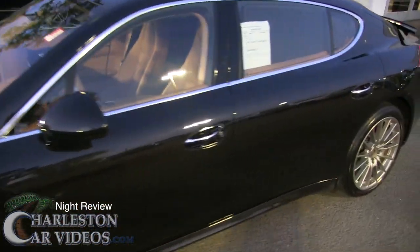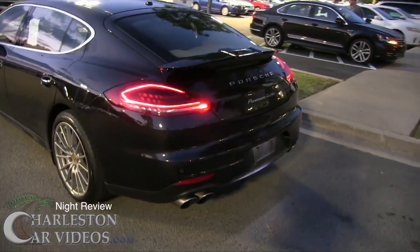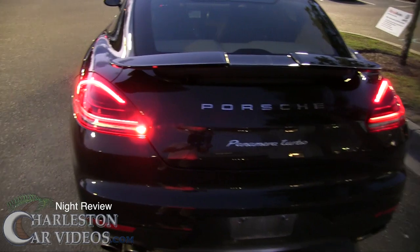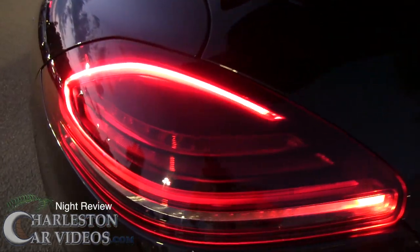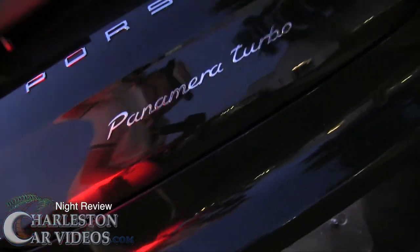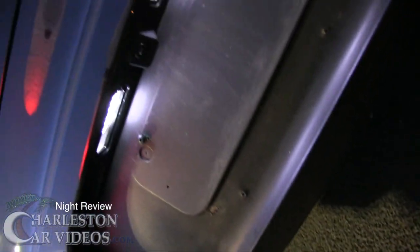Let's see what we've got going on in the rear. Being a luxury vehicle like this, it's got to have some fancy lighting — and of course it does. You've got your LED tail lights, looking good. Those are also LED right under here near your backup camera.